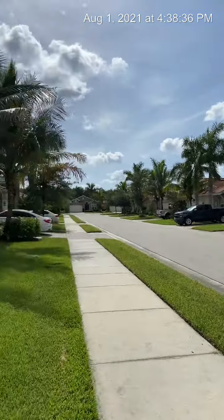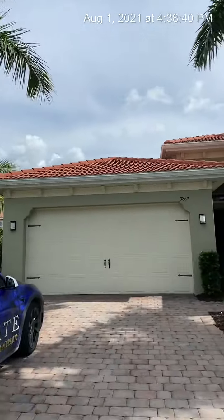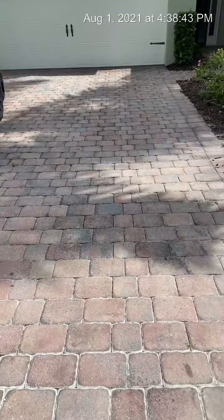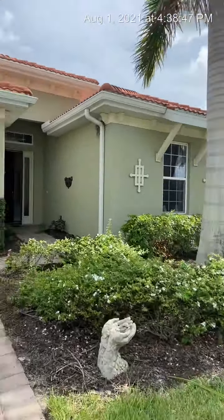There are lots of nice mature trees, royal palms, a two-car garage, paver driveway, and a nice tile roof. Let's go ahead and check out the inside of this home.